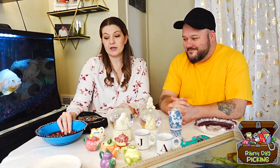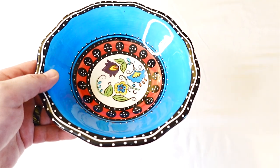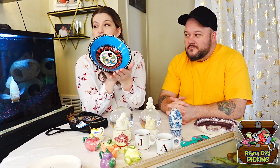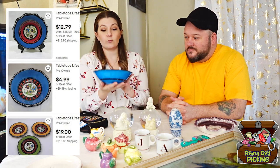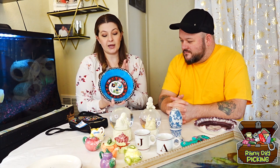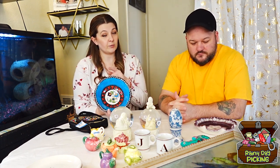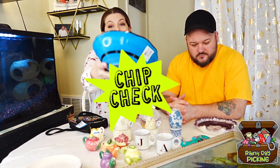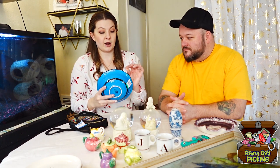The third thing I picked up was this Tabletop Lifestyles Cashmere hand-painted and hand-crafted bowl — it's a cereal bowl, a little bigger than your typical bowl, and it was $1.99. They have a resale value of about $25 on eBay. Once I got it home and started taking pictures, though, I noticed a chip — there are two little flea bites as well, and that was the clincher as far as not being able to resell it.